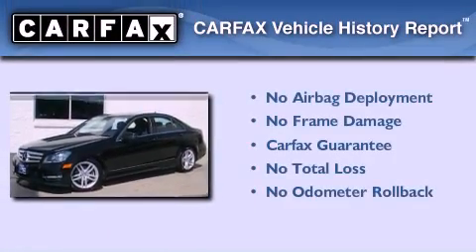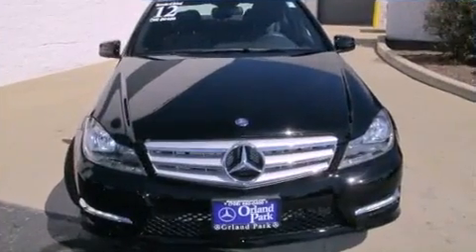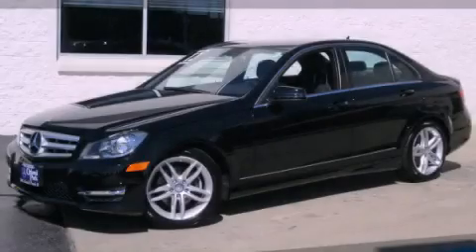Not to mention that this Mercedes-Benz qualifies for the Carfax buy-back guarantee. This vehicle won't last long at this price. Call and arrange a test drive now.